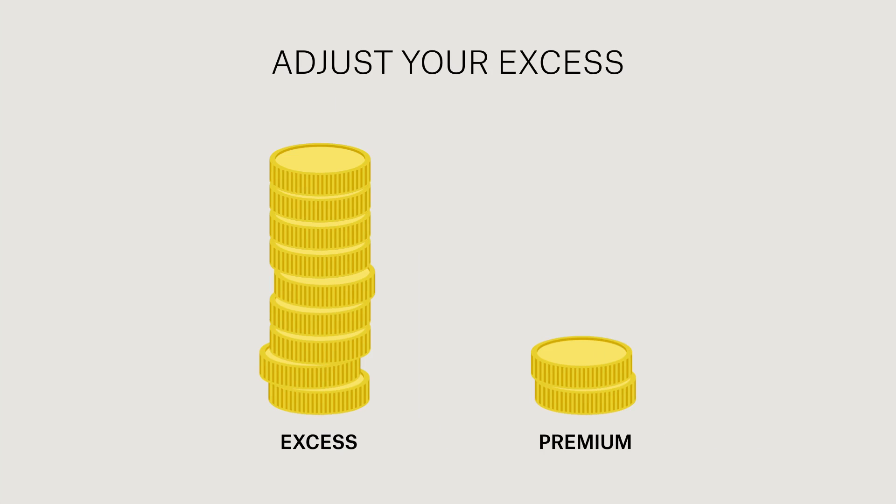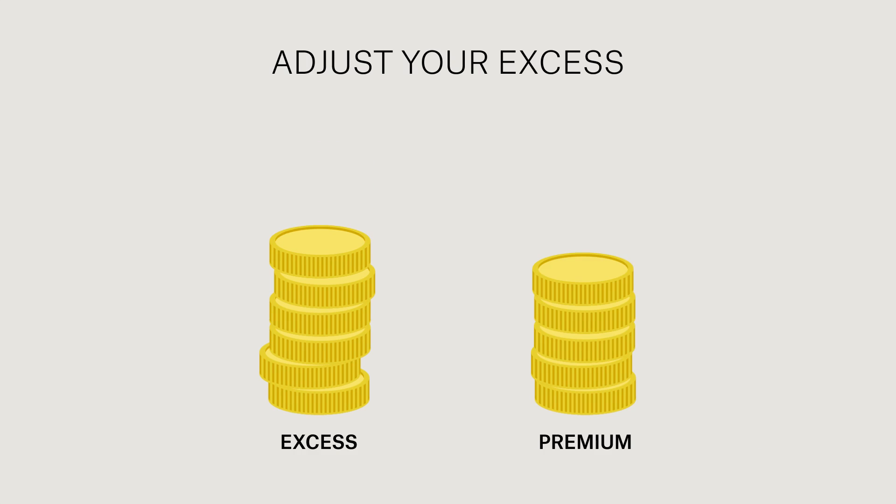With GIO Home Insurance, you can choose to adjust your excess, which then impacts your premium. Pay a higher excess when you claim and a lower premium, or a lower excess when you claim and a higher premium. It's up to you.